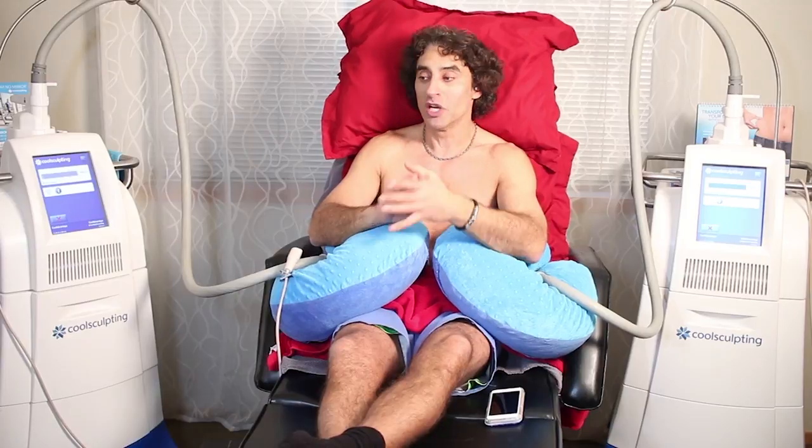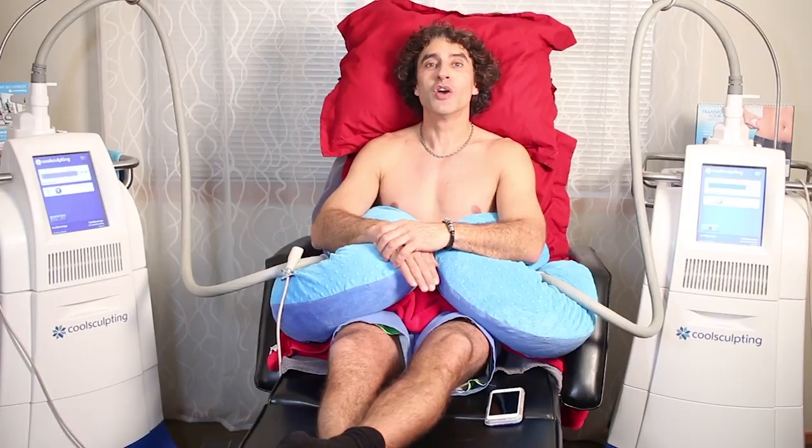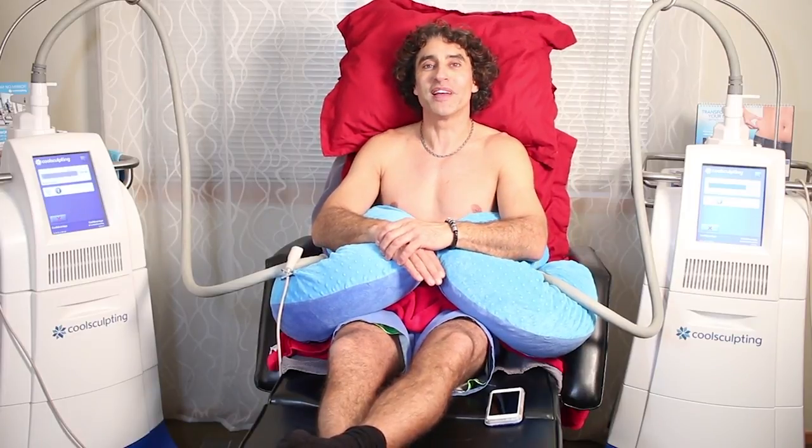Cryolipolysis then got turned into CoolSculpting, which is controlled cooling. The cells die off and eliminate from the body. It's a natural process that doesn't put a lot of pressure on the kidneys or the liver to eliminate the fat. No needles, no surgery. So ask your questions below. If you have further questions, join us on this channel for further tips and tricks to keep your skin and body beautiful, healthy, and vibrant.